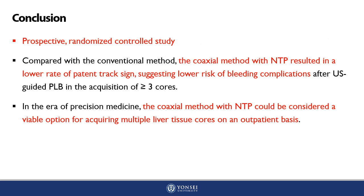In conclusion, this prospective randomized controlled study revealed that compared to the conventional method, the coaxial method with NTP showed a significantly lower rate of patent track sign after US-guided PLB in the acquisition of three or more tissue cores. The lower risk of bleeding complications suggests that the coaxial method with NTP could be considered a viable option for acquiring multiple liver tissue cores on an outpatient basis.